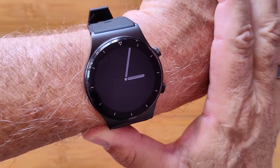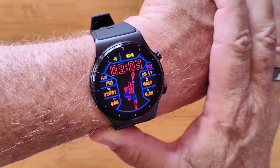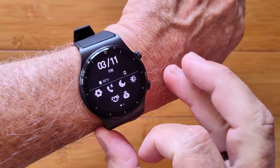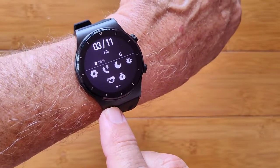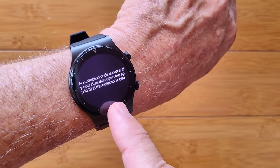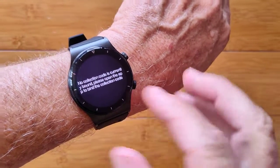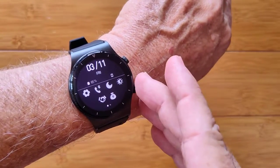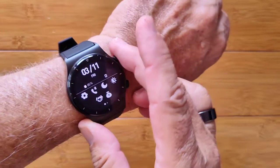This is the M46 AMOLED screen smartwatch. Beautiful color, beautiful capabilities. Bluetooth calling is supported in this one, along with a special pay process that allows you to possibly use PayPal as a payment method. You've got music streaming from your phone to the watch.